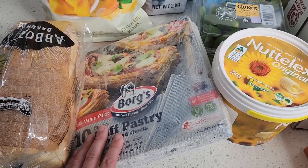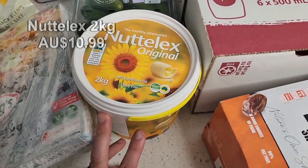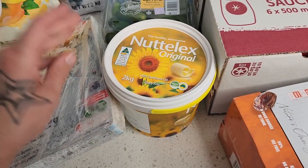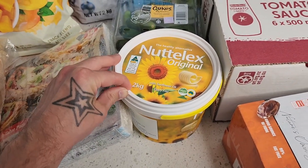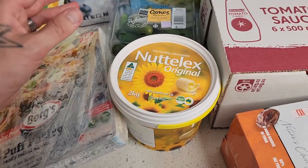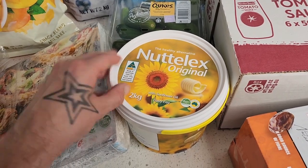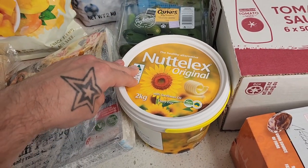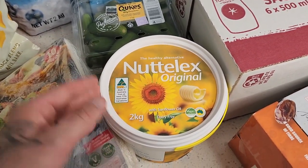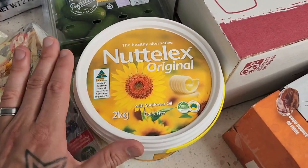The Nutalex — I know it's super expensive at the moment in other supermarkets like Woolies and Coles — but this massive two kilo tub of Nutalex is a game changer at Costco, really great value. As someone who bakes quite a bit, one tub is what we go through each and every month. As a vegan family of four where I do a lot of cooking and baking, this is super helpful to have on hand.